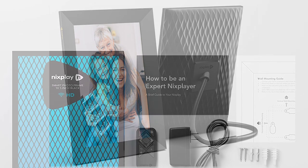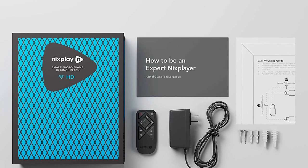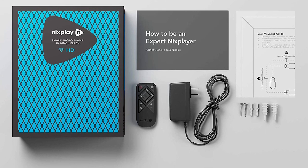One more product to review and you can finally decide which is the best digital photo frame for you. Please don't forget to click the subscribe button and also the bell icon for instant notifications on our newest videos. Now back to our review.